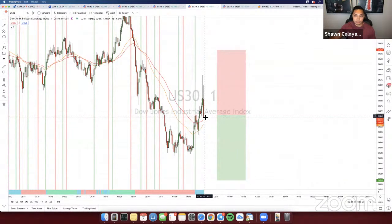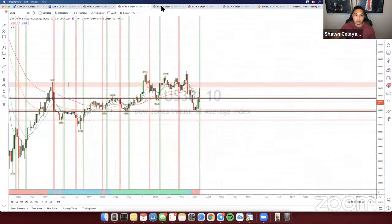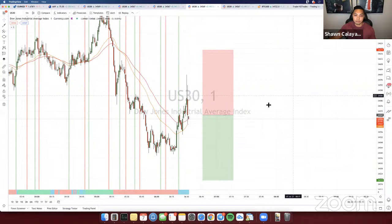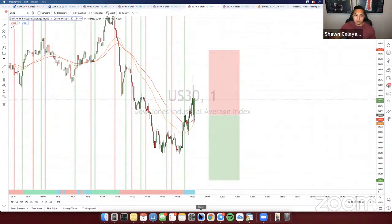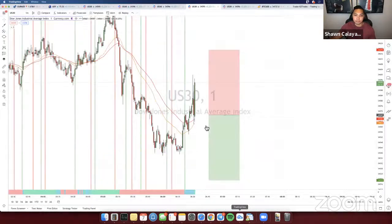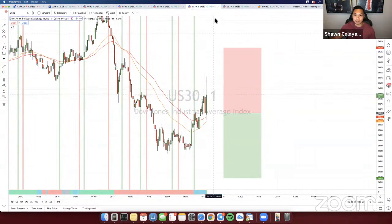Looking at the fundamentals, it's right down the middle — it keeps going from green to red, around zero points. We need this to close below here with the sell signal to confirm the bearish bias. Still no confirmation yet. Looking at the fundamentals, it's still pretty red. There is a possible buy if this closes with a strong bullish candle with no big top wick — but if that happens, I'm probably not going to take it because we're getting late into the breakout phase.